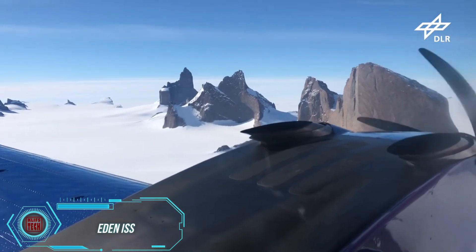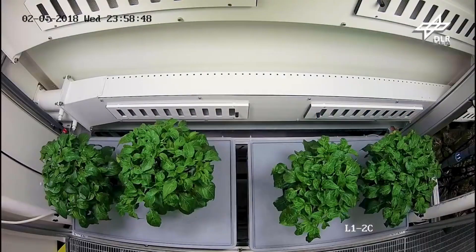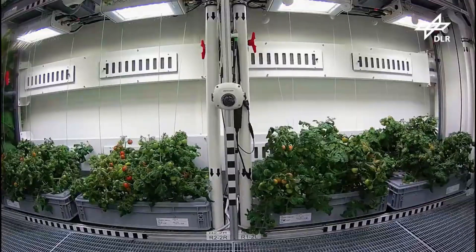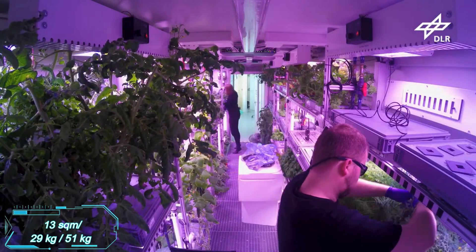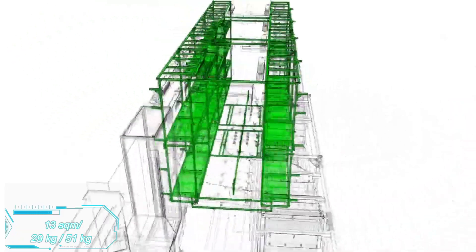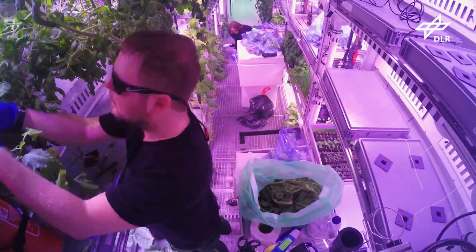What's on the menu for the journey to Mars? According to the Eden ISS project participants, it's all about greens and vegetables. In a compact space of 13 square meters, they managed to grow 29 kilograms of tomatoes and 51 kilograms of cucumbers, along with greens, cabbage, radishes, and more.